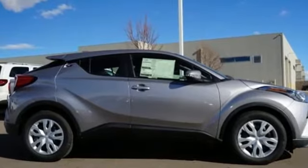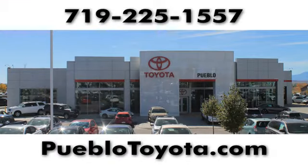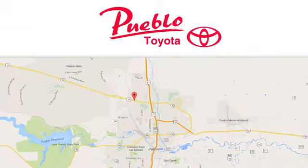See what it can do for you when you take it for a test drive. You'll find it all at Pueblo Toyota. Call, click, or stop in today. We're conveniently located at 2220 US 50 West in Pueblo, Colorado.